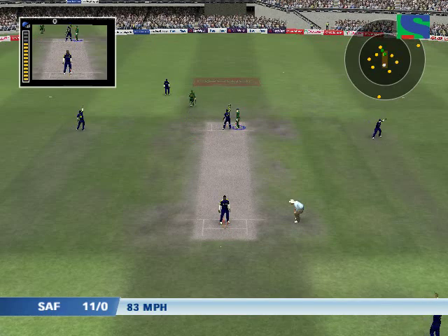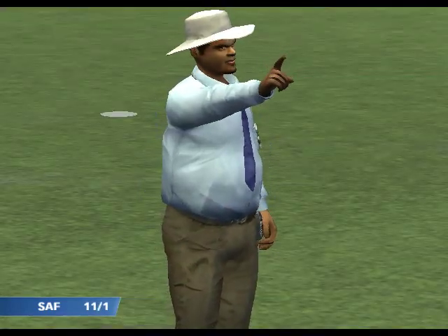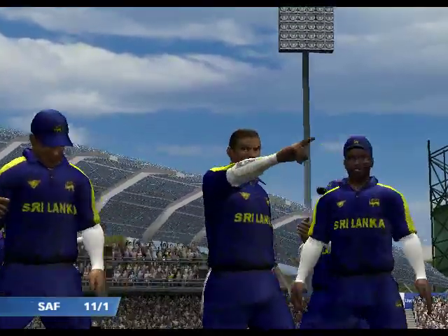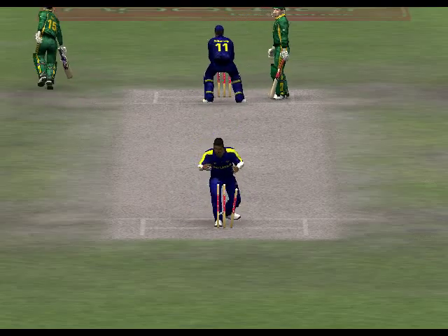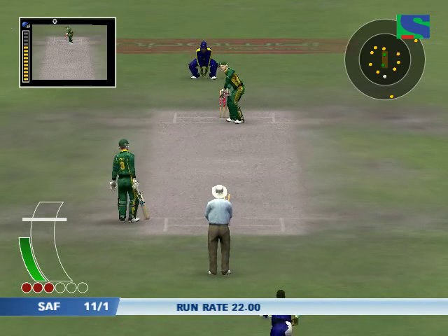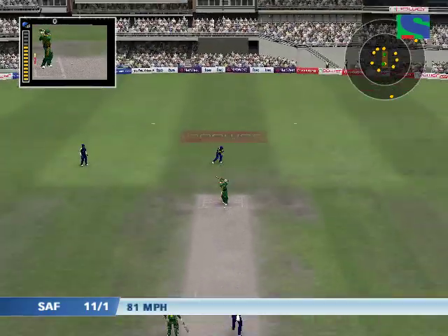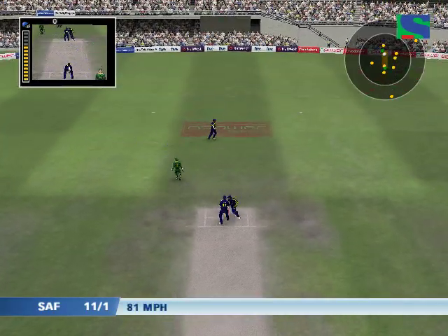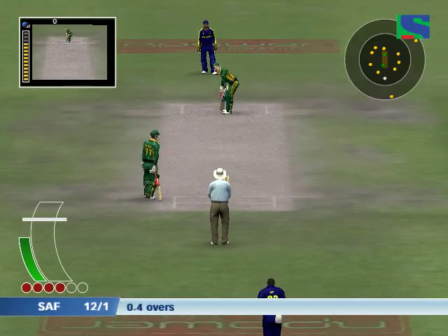That's a superb throw — they needed an early wicket and they got one. That's off the batsman's pads, umpire's signalling that as leg byes.